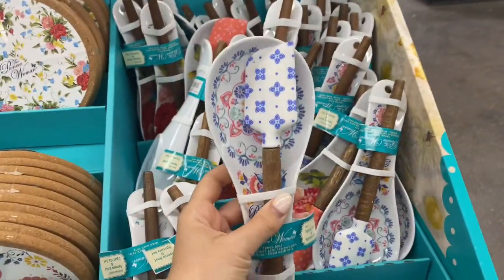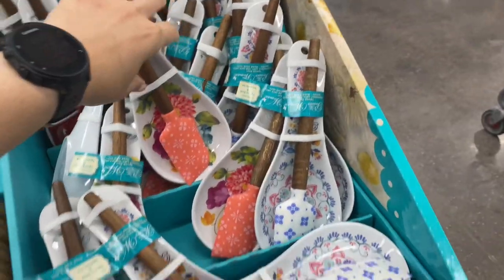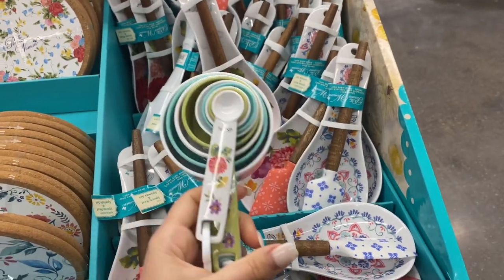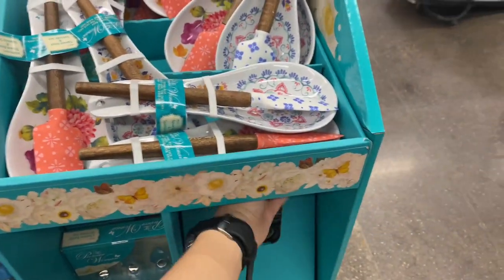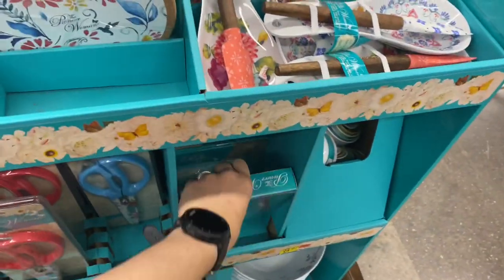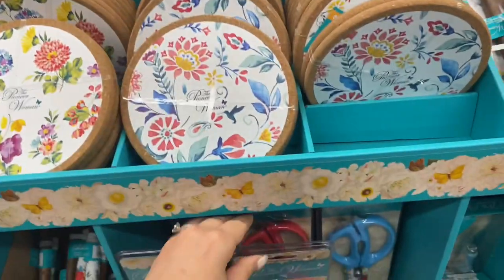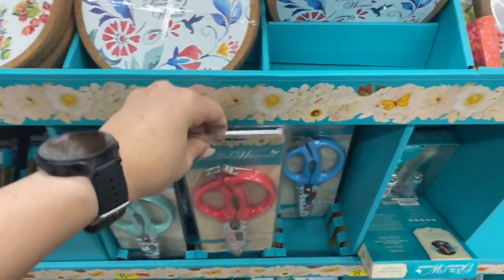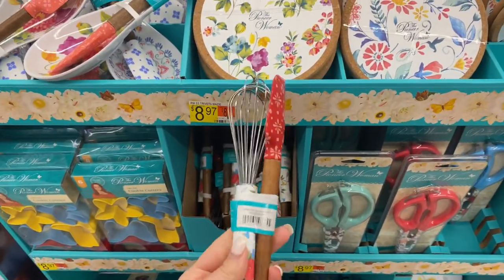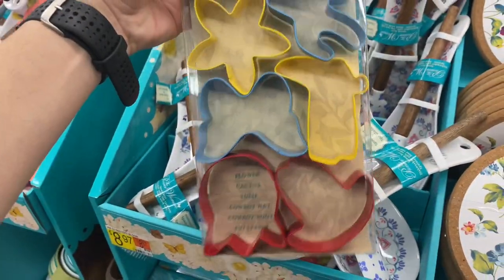Moving on, I came across this little section from the Pioneer Woman with all of the cute things — because when are they not cute? These spoon rests with beautiful rubber spatulas are so cute, these measuring cups are gorgeous, and I love the colors and of course the flowers. Everything in this section looks like something you'd include in a gift basket because everything is in a small version. You can assemble a gift basket with these things — fun fact, don't include scissors or knives because some people believe it's bad luck to gift a knife or scissors.